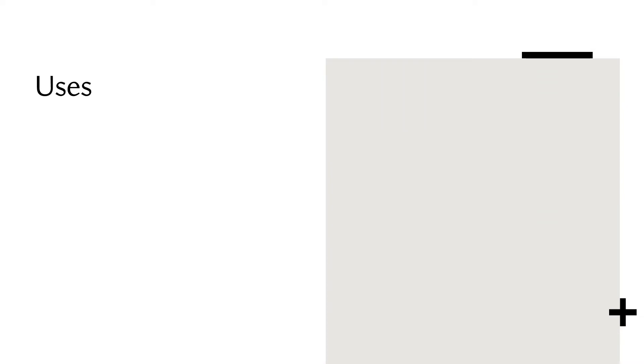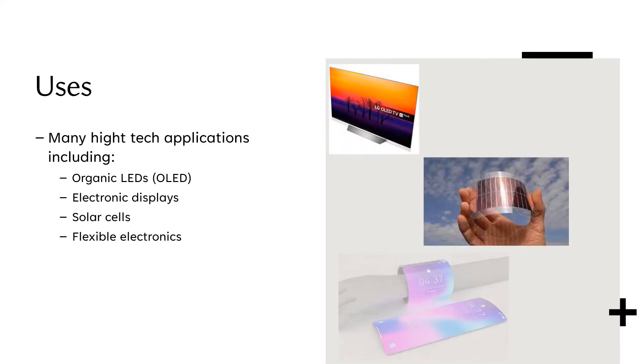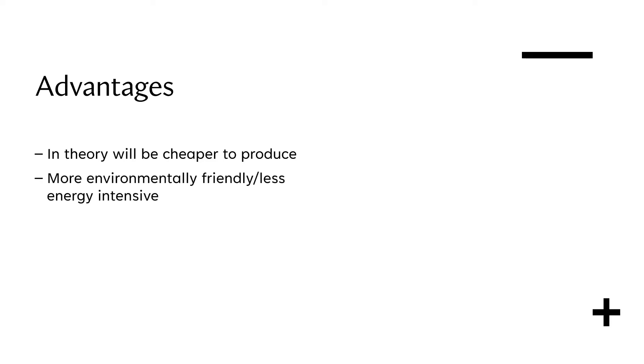After their period of initial development, the scientific community collectively got very excited about these conductive polymers because of their many potential applications and uses. Some of them include organic LEDs, electronic displays, solar cells and many types of flexible, intuitive electronics. Some advantages of using these over conventional conductive materials is that in theory, as the technology is developed, they will become cheaper to produce and way more environmentally friendly.